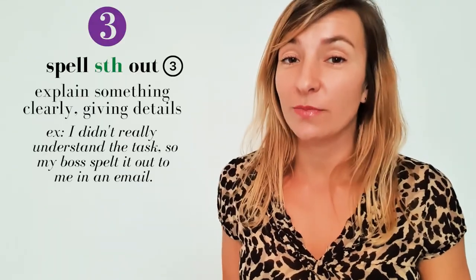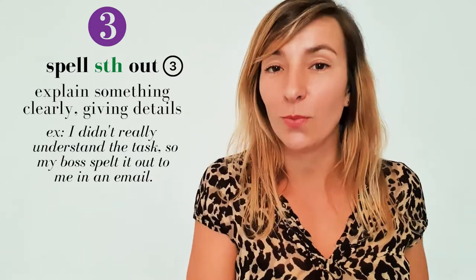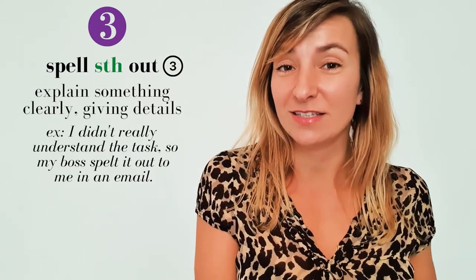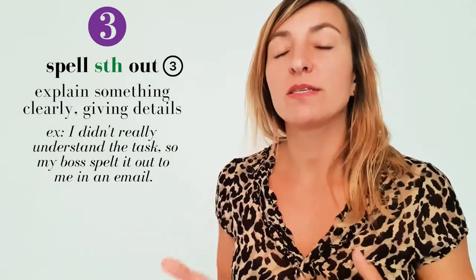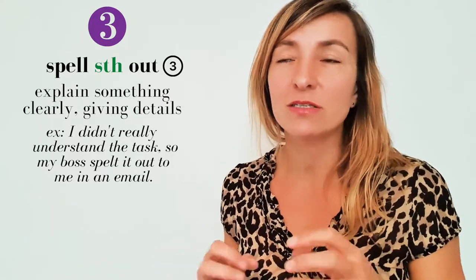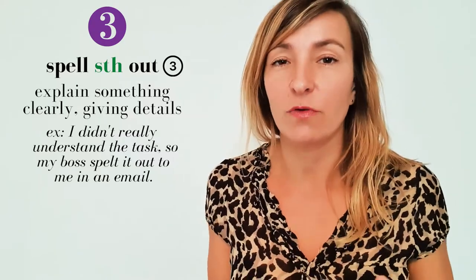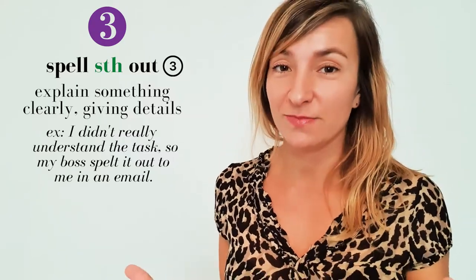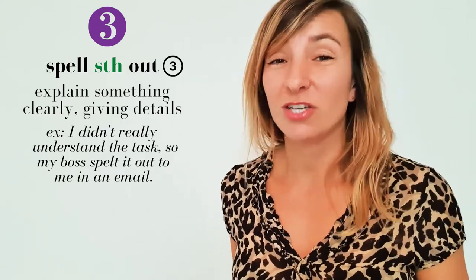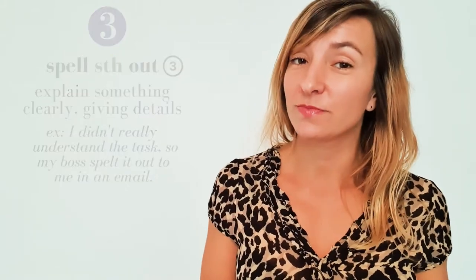'Spell something out' is also type three and it means explain something in a very simple way, giving lots of detail. It's similar to 'break something down,' but while 'break something down' means breaking it into steps or sections, 'spell something out' means simplifying the information and giving lots of detail. For example: 'I didn't really understand the task, so my boss spelt it out to me in an email.'